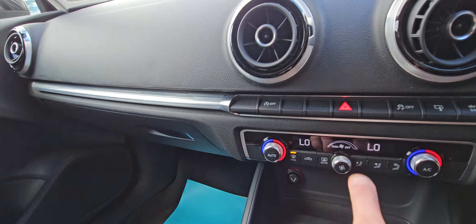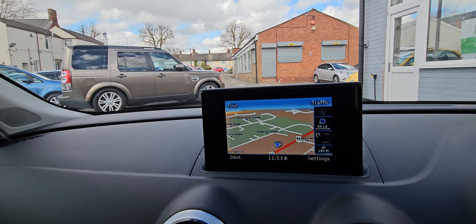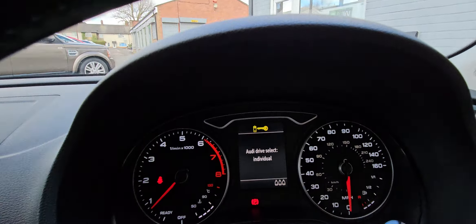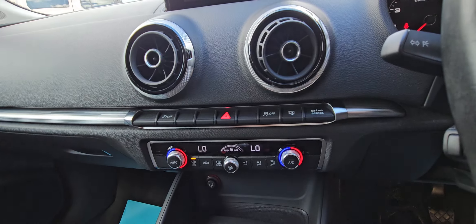You've got stop-start technology as well, and you've also got the driver select, so you can select on there — you can choose drive, individual drive, etc.